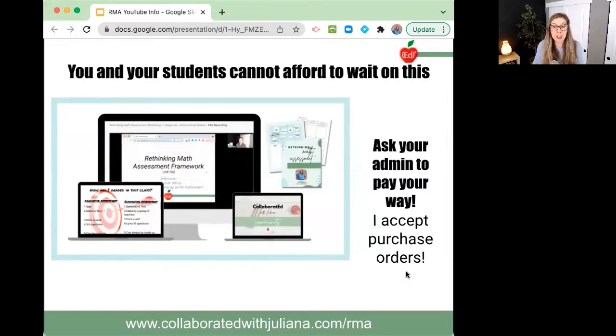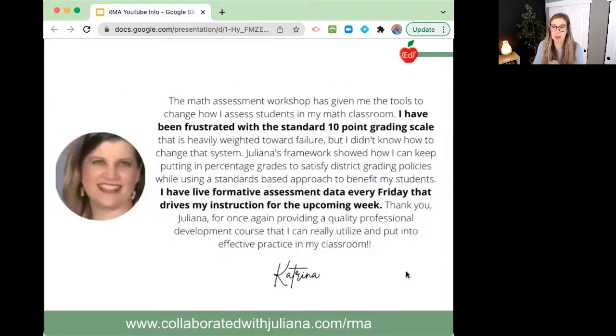I truly feel that you and your students cannot afford to wait on this. I need you to ask your administrator to pay your way because I don't want teachers to pay out of pocket — I do accept purchase orders to make that really accessible. Check out the website because that always has the lowest price. One teacher, Katrina, said she has been frustrated with the standard 0 to 100% grading system and now has live formative assessment data every Friday that drives her instruction for the upcoming week — it has revolutionized her classroom and her students' success.